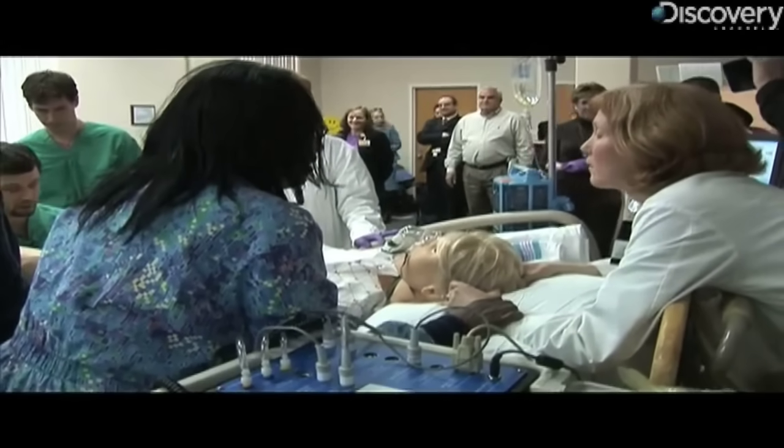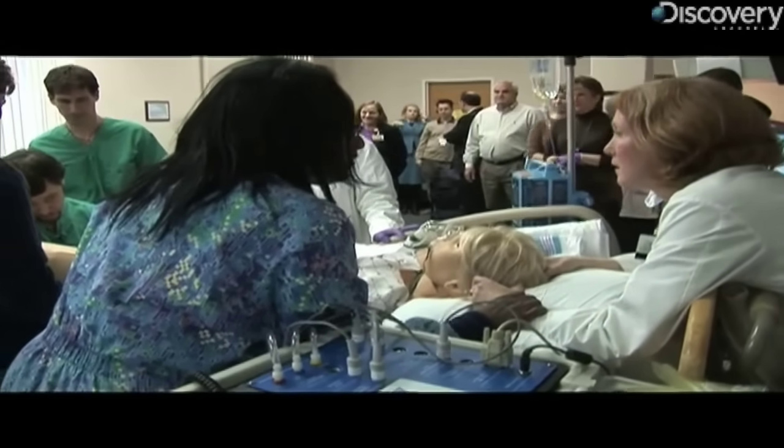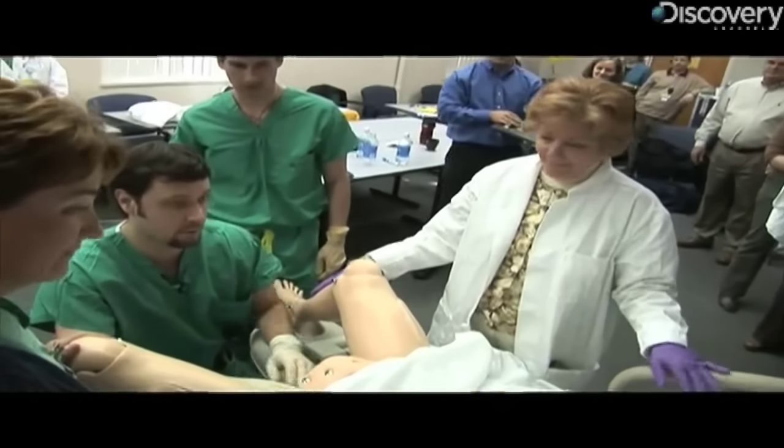Okay, Noelle, let me do a quick exam, okay? Okay, Noelle, you're fully dilated, so when you feel a contraction, you can go ahead and push.